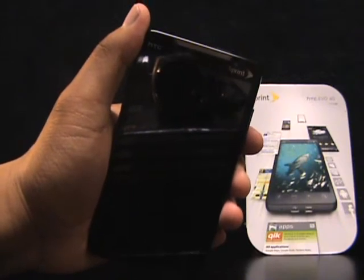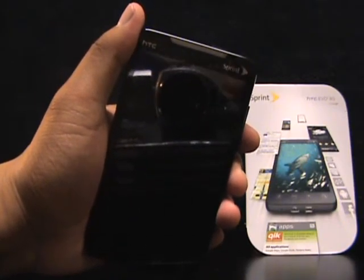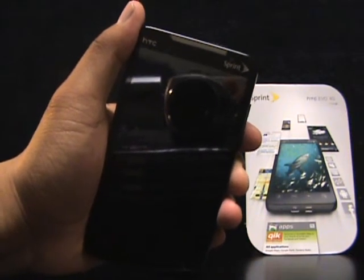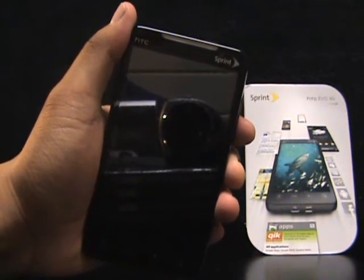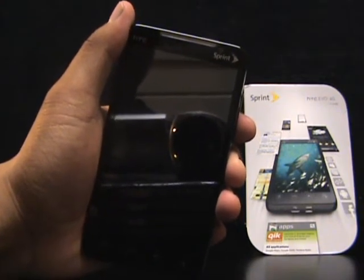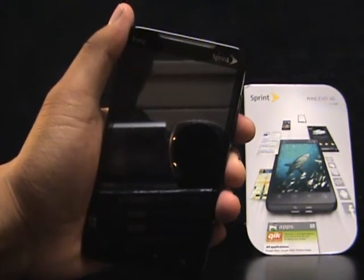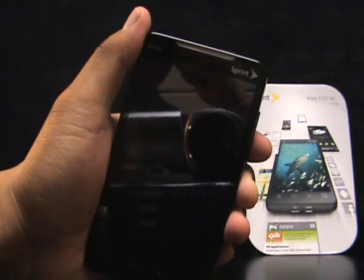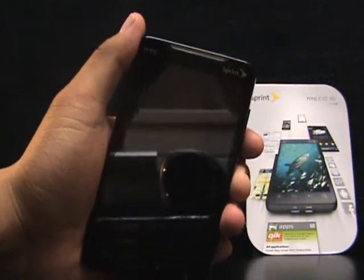Hey guys, it's Jared Vicious. Today I just got my replacement Evo — my original black Evo. After the Froyo 2.2 update, a lot of times the phone would just reset and uninstall apps and get all messed up. So what I did was take my phone back to Best Buy and got a replacement Evo, which just came in. I just want to share what I noticed about it.